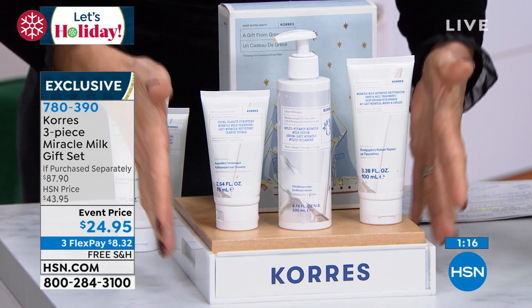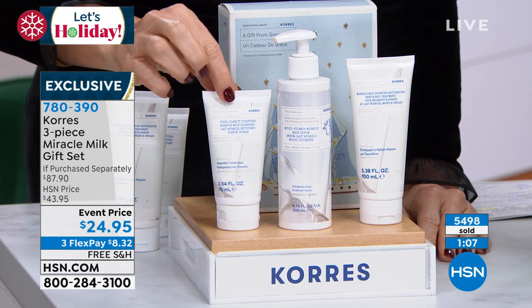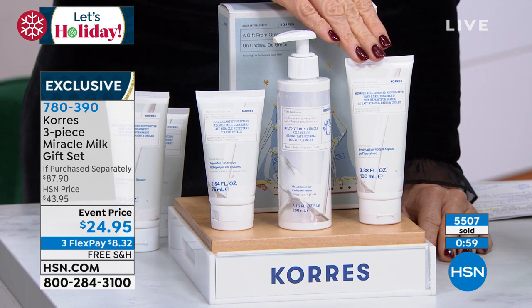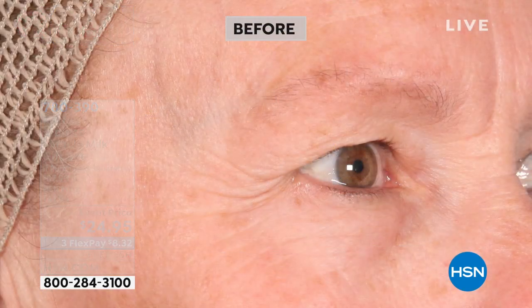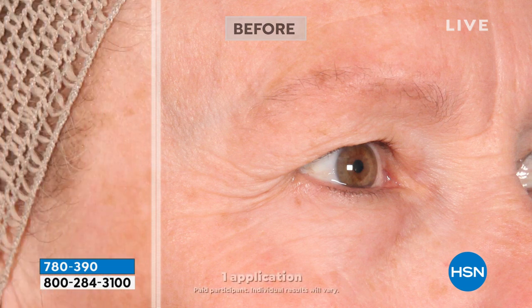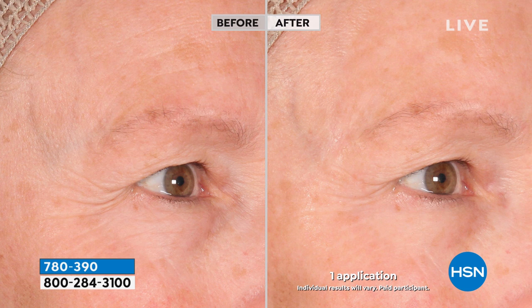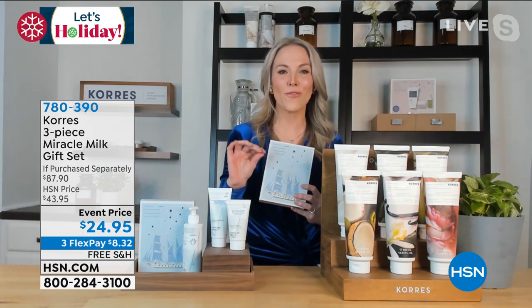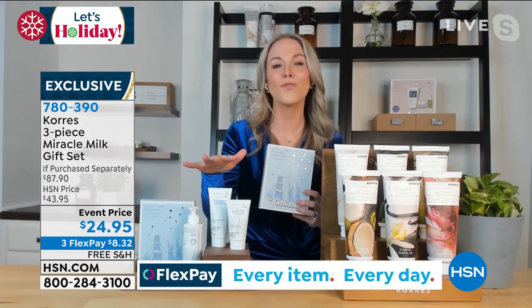Today we're giving you the entire system. The cleanser — one of the biggest beauty bloggers uses it as his number one go-to cleanser. You're also getting the hand-and-nail treatment, $18 by itself. This is almost $43 alone. You get the entire system today with free shipping for $8.32. After you cleanse your skin, you put on your donkey milk — you can use this morning and night. It smells clean, no weird odor. It goes in quickly and plumps up fast. This is an ancient beauty secret known for thousands of years, and at Corez they combine it with modern science for highly efficacious formulas.